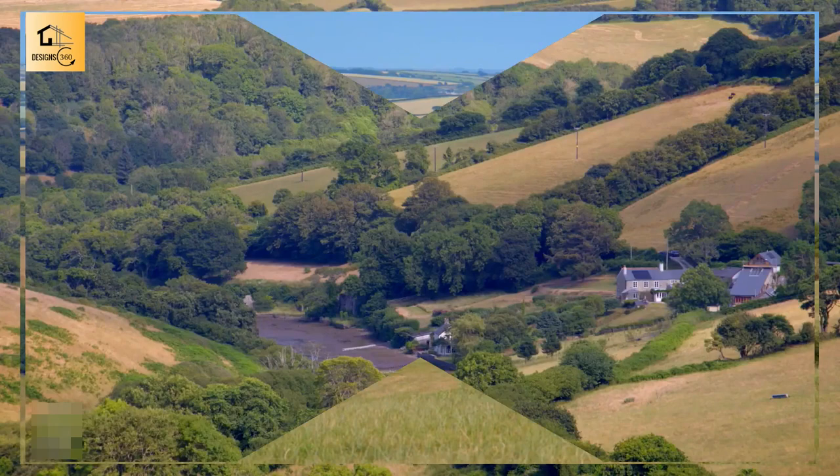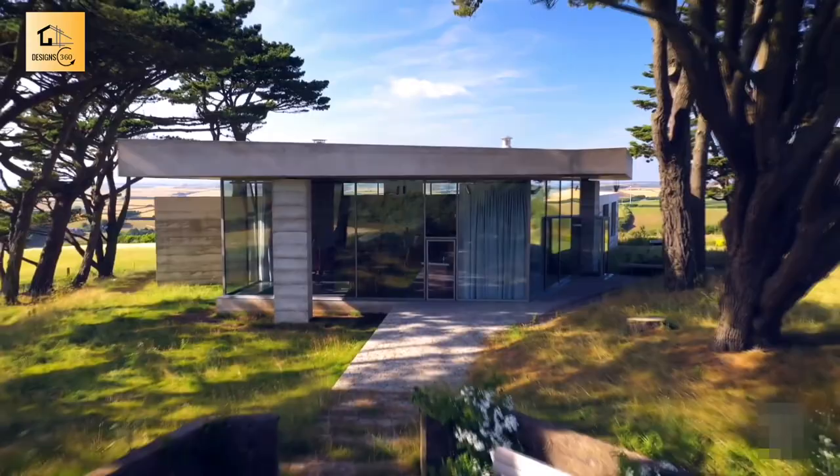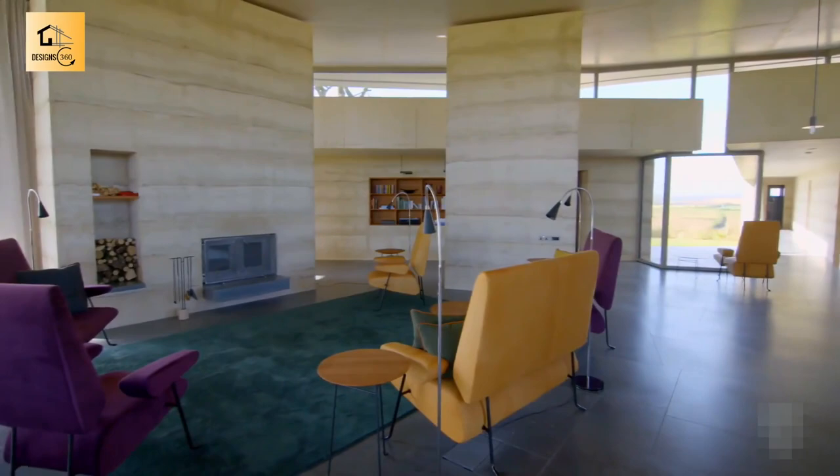Our next down-to-earth longlister was created to provide an escape from the hustle and bustle of life. Michela Gunderhin has traveled to Devon to see it. This is Secular Retreat — it stands like a prehistoric stone structure on the hills, powerful but also elegant. It was designed as a holiday home for the public to rent by the celebrated Swiss architect Peter Zumthor.